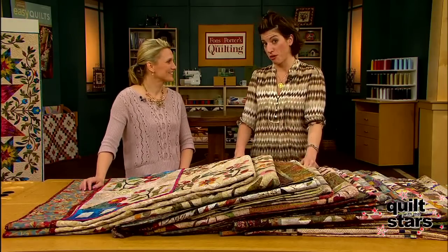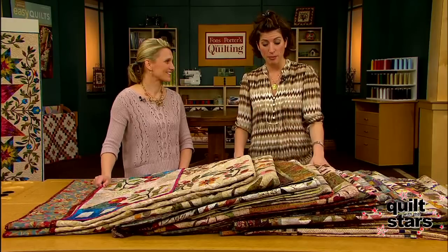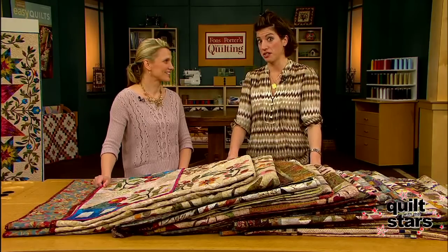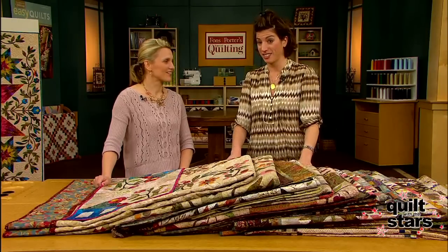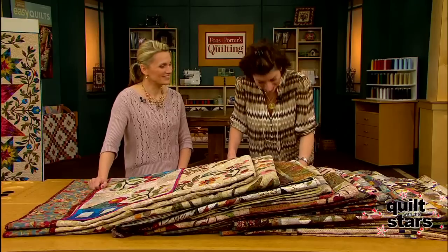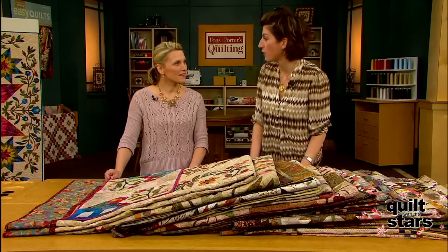The camera crew — this is a little insider information — when we were setting up, they came over and said, 'These are awesome.' So you know if the camera crew really likes it, you're really onto something. So let's begin. Tell me about this quilt over here on the wall.